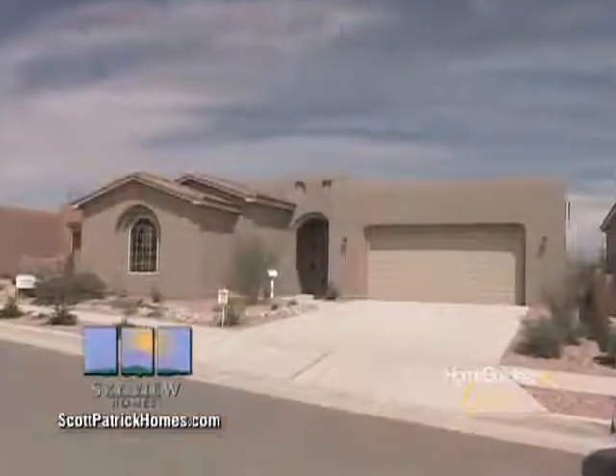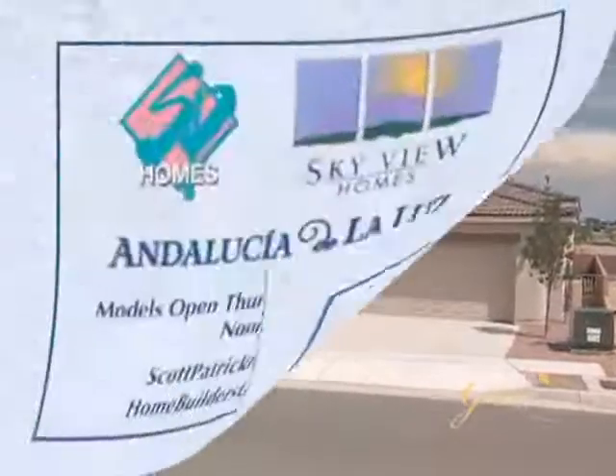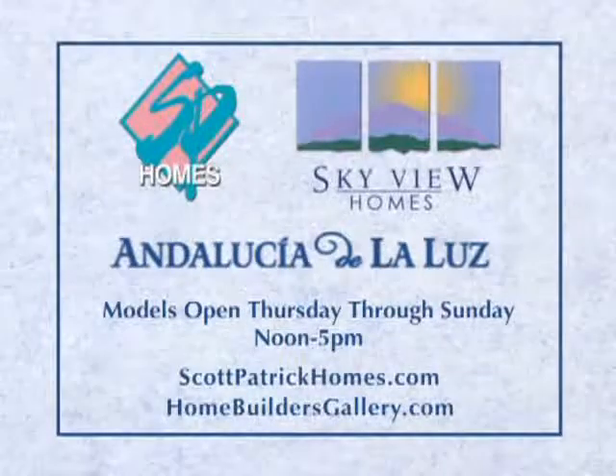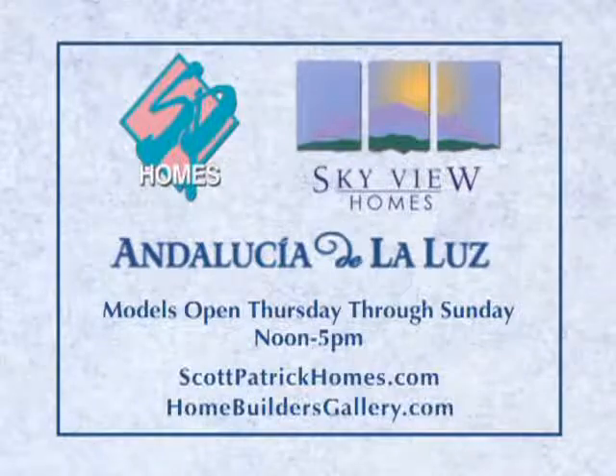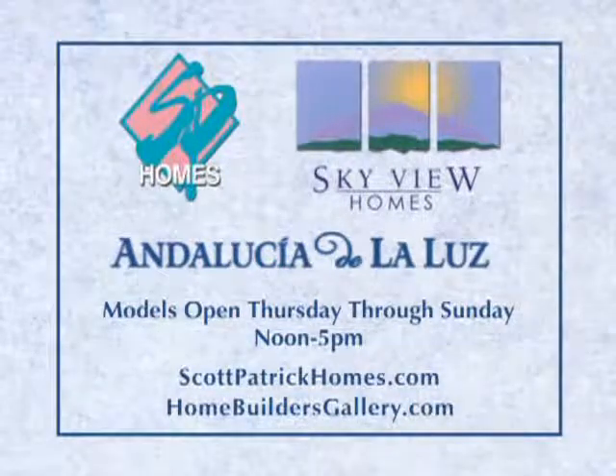Andalucia has a few newly completed homes available for immediate move-in. Andalucia is located off Coors Road, just one mile south of Montano at Sevilla. Visit scottpatrickhomes.com or homebuildersgallery.com for more information on our available homes.